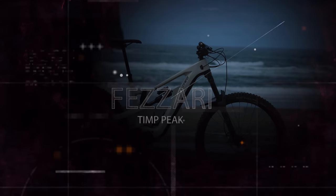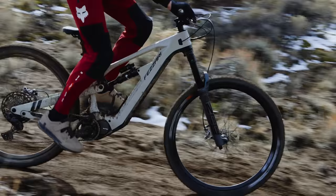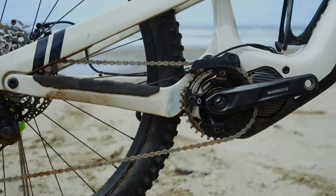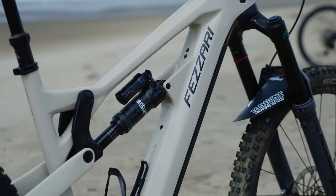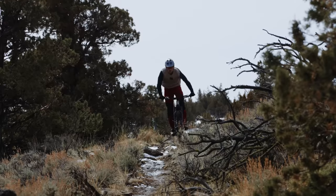The Fezzari Timp Peak is a newly released 170mm front and rear travel machine that's quite adaptable — dual-crown fork rated, and can run mullet or 29-inch wheels. Frames are available at a variety of price points, with the test model retailing around $7,800. Fezzari has a cool customization program. Even at 170mm front and rear, it's the lightest bike in the shootout at 50.5 pounds, with a carbon frame, Zeb Ultimate RC2 fork, Super Deluxe Ultimate RC2 rear shock, and a 635Wh battery.